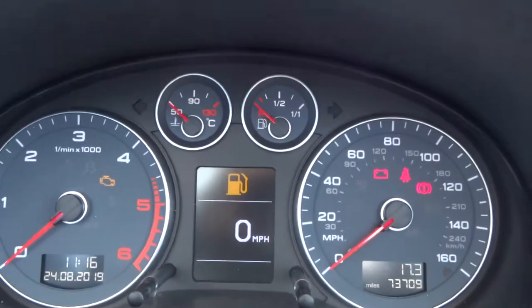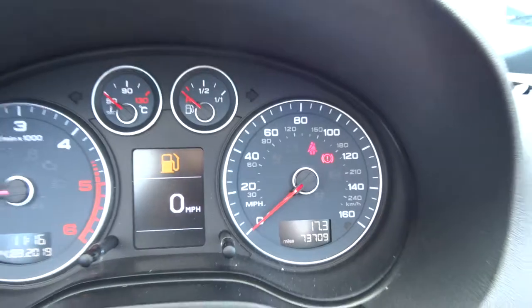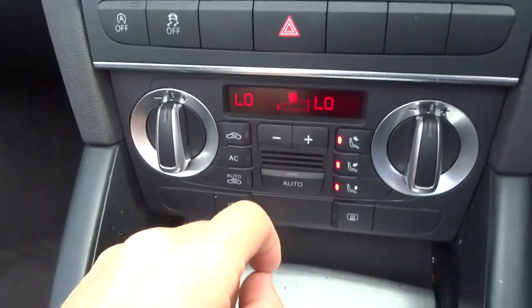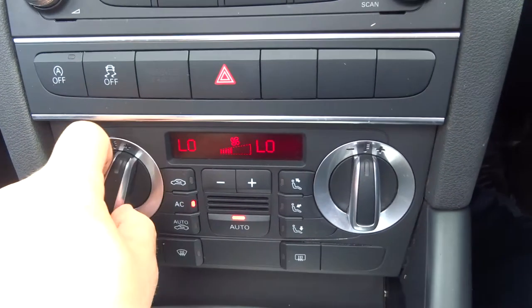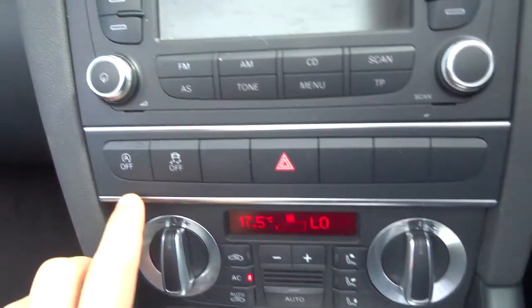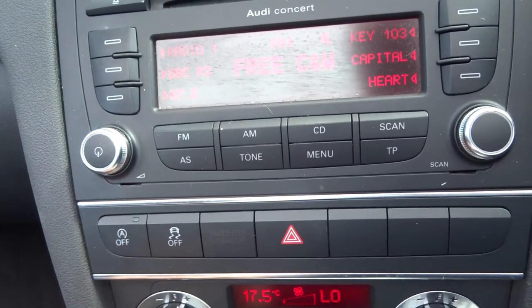If we start the engine, you can see that mileage: 73,709. Dual-zone climate control with a digital display. We've also got air conditioning as well — you just hit it on auto, put it where you want it to go and it will keep that temperature for you. You've got start-stop, and if you don't like the start-stop function, you can just turn it off with that.